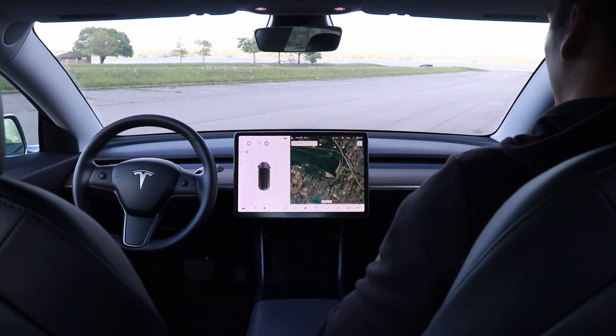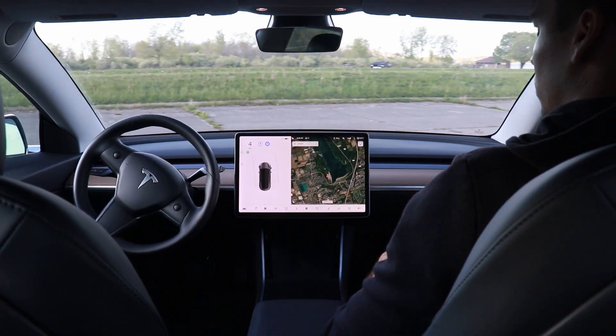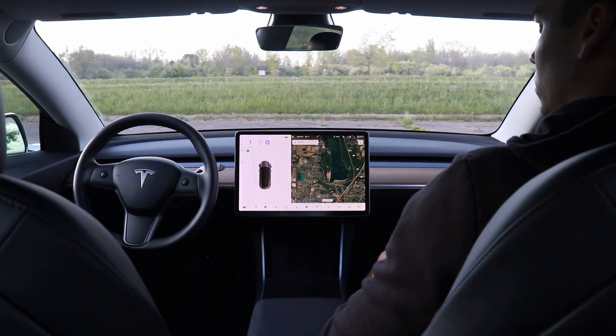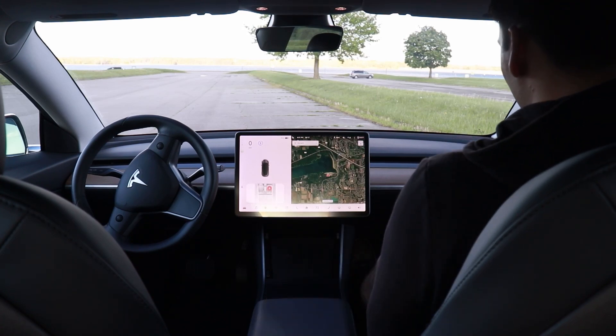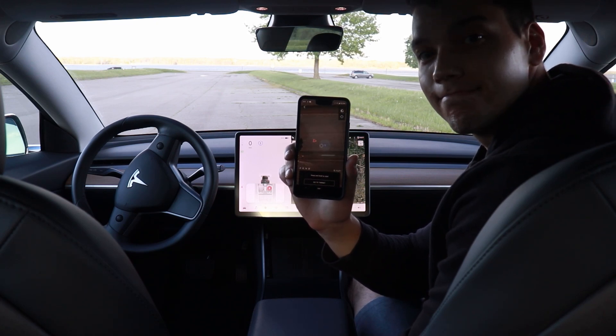Autopilot is really impressive. It can do most of the driving for you, but it cannot do everything and certainly does not have full self-driving capability, which means what you're seeing right now is not autopilot. I'm just controlling Smart Summon from my phone in the passenger seat in an empty parking lot.